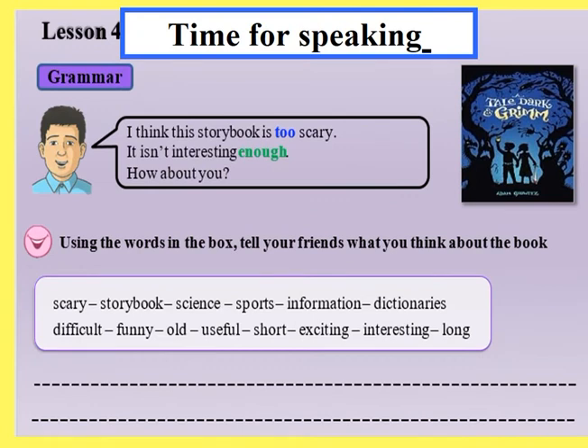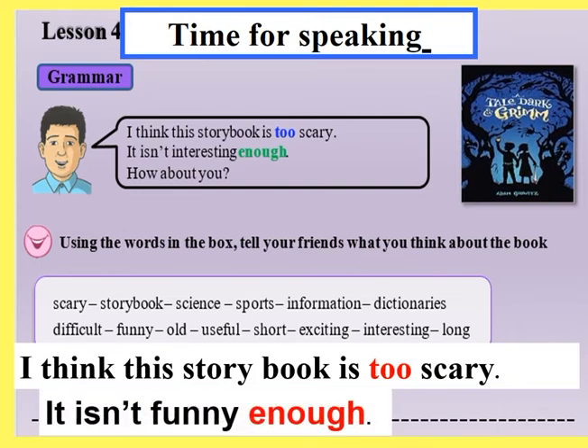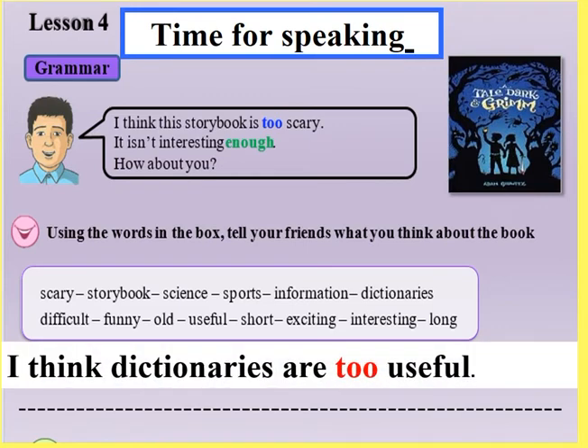Now, it's time for speaking grammar. I think this storybook is too scary — it isn't interesting enough. How about you? Using the words in the box, tell your friends what you think about the book. Words include: scary, storybook, science, sports, information, dictionaries, difficult, funny, old, useful, short, exciting, interesting, and long. For example: I think this storybook is too scary — it isn't funny enough. I think science books are too interesting — they aren't boring. I think dictionaries are too useful.